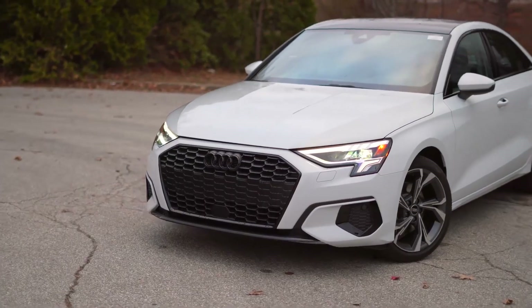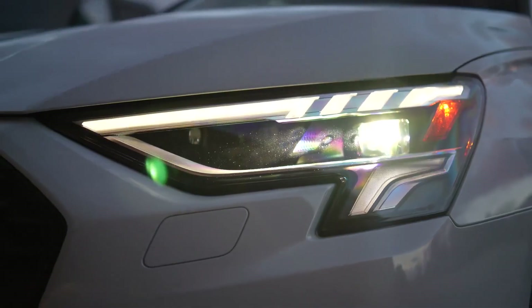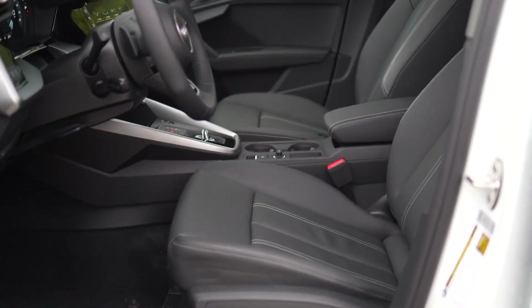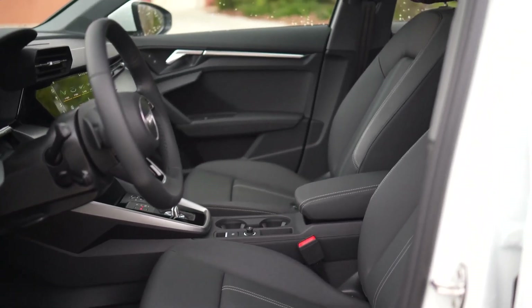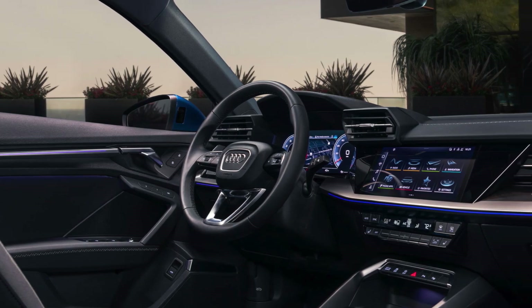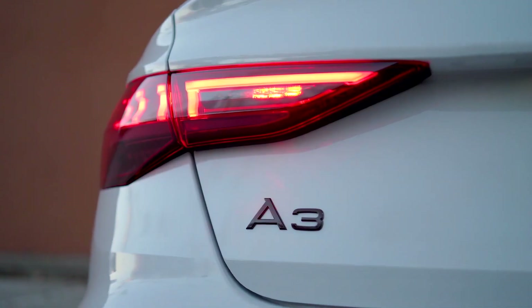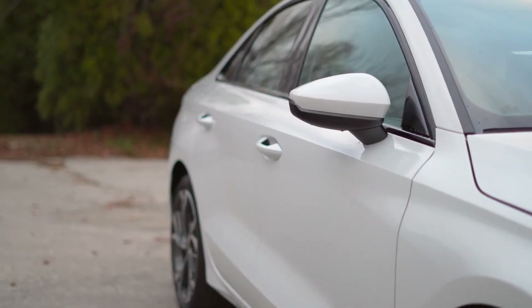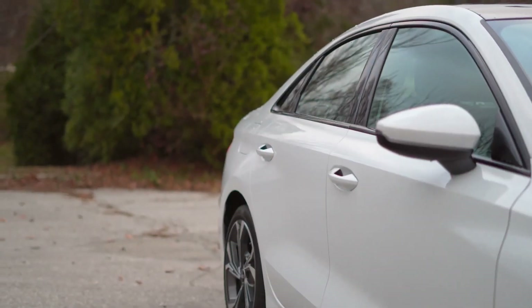The Audi A3 small luxury sedan was fully redesigned for the 2022 model year. For 2024, it gets an exterior refresh but is otherwise unchanged from last year. The styling update makes the A3 a bit sportier and more modern without straying from the current Audi design aesthetic. There are only two trims, so there aren't a lot of choices, but both are loaded with standard features — it's a true luxury car no matter which trim you choose.